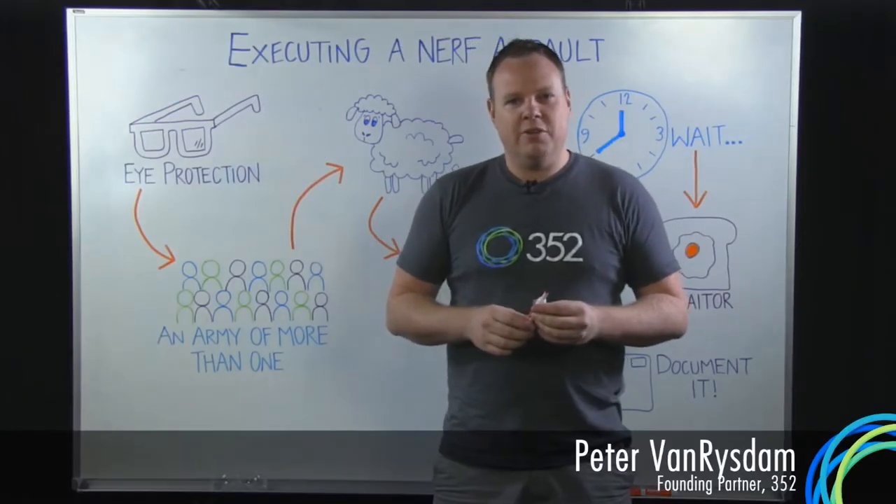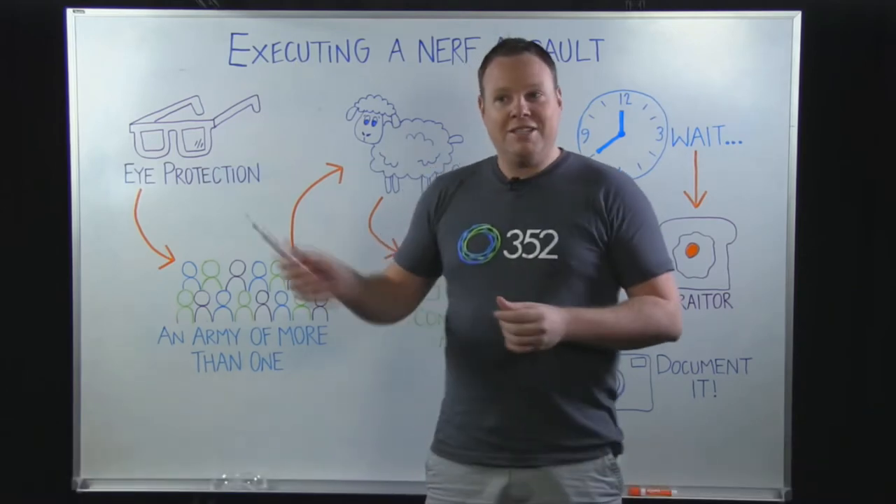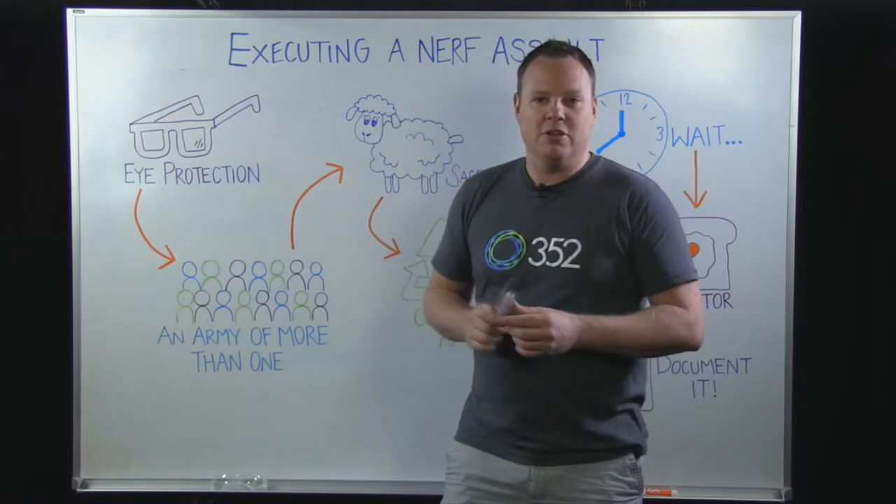Hi, I'm Peter, the Chief Marketing Officer at 352, and today we're going to talk about something very important: executing the perfect Nerf gun assault.